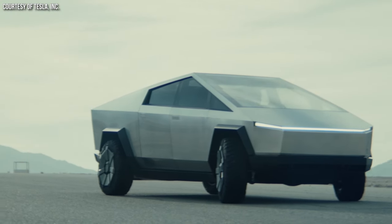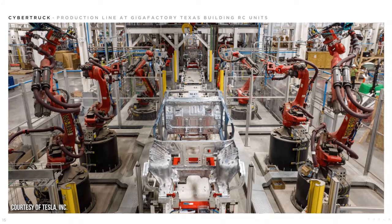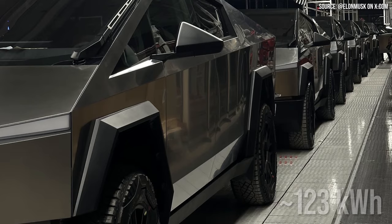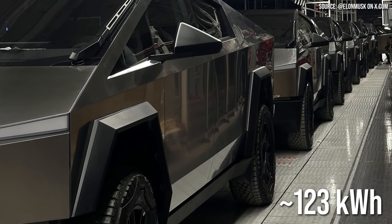Let me explain why this makes a lot of sense and that the math does match up. First of all, we need to address the issue of the structural battery pack. Of course, the Cybertruck has a structural battery pack that is designed around the 4680 cybercells. The full pack, assuming all of the space is utilized, has a capacity of around 123 kilowatt-hours.